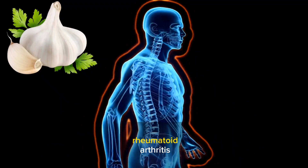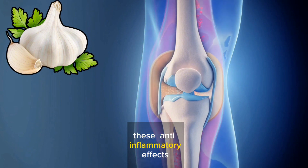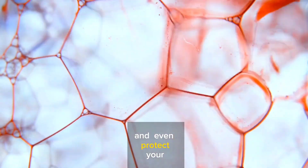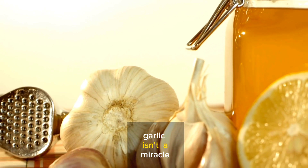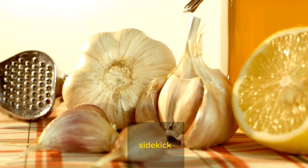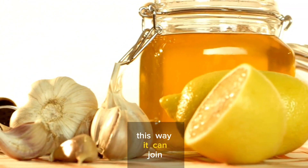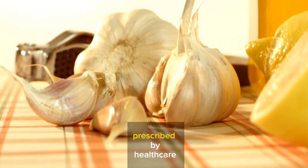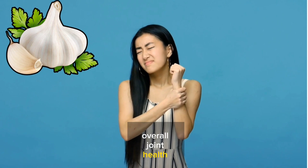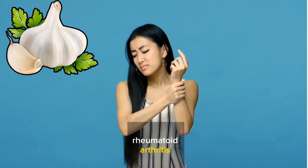In the case of rheumatoid arthritis, where the immune system goes haywire and attacks your joints, these anti-inflammatory effects can be a lifesaver. They help ease the pain, reduce swelling, and even protect your joints from damage. Garlic isn't a miracle cure on its own — it's more like a trusty sidekick. Include it in a balanced diet so it can join forces with other treatments prescribed by healthcare professionals, working together to keep inflammation in check and improve your overall joint health.